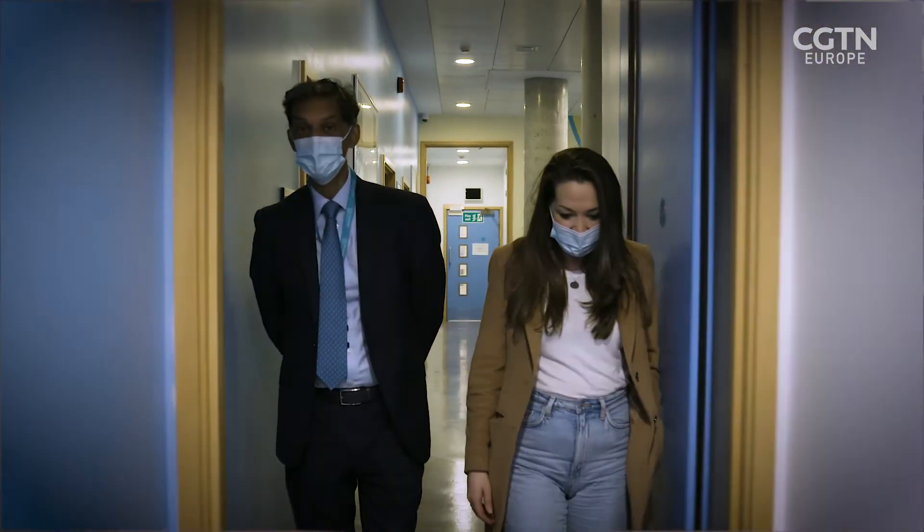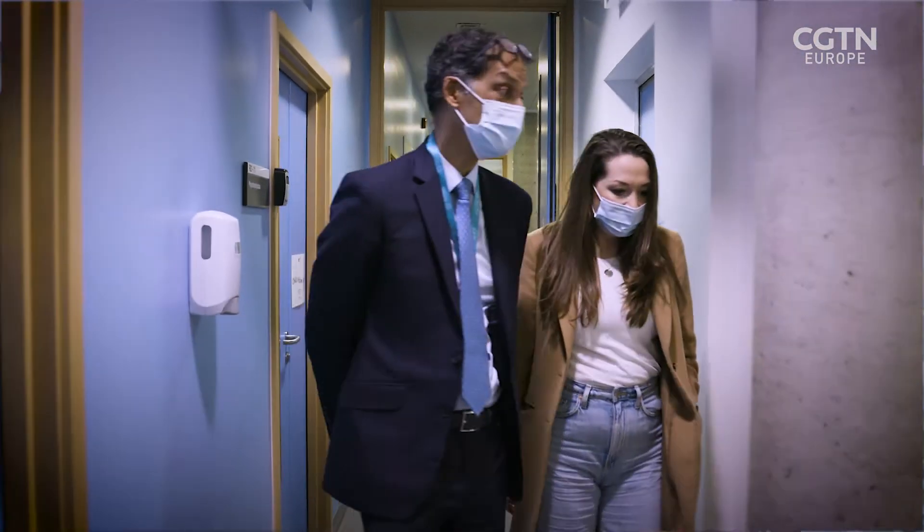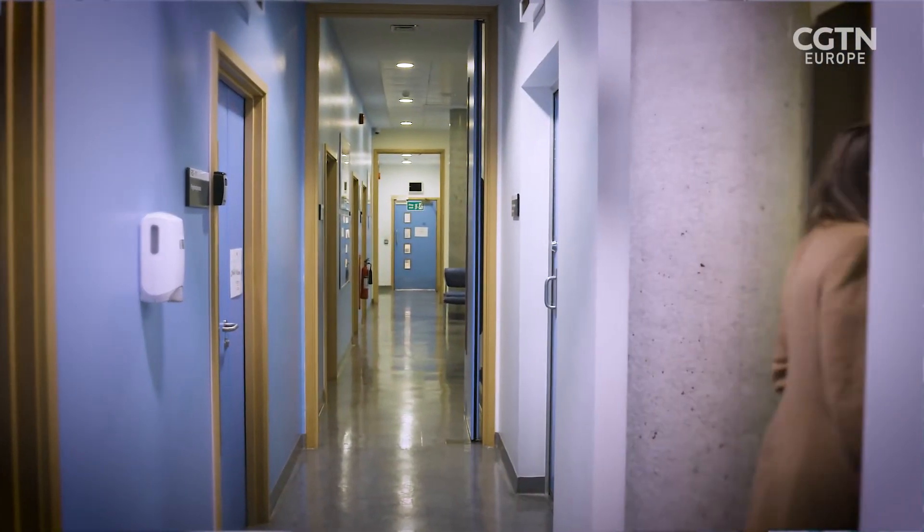Eye surgeon Professor Lyndon de Cruz is the clinical lead. AMD, which stands for Age-Related Macular Degeneration, is a very common condition in the community. In the eighth decade, up to a third of the population will have some form of this disease.